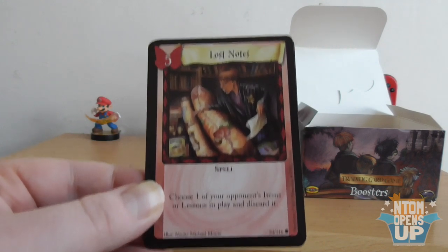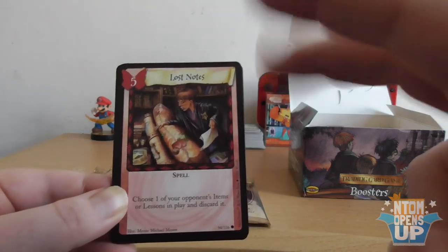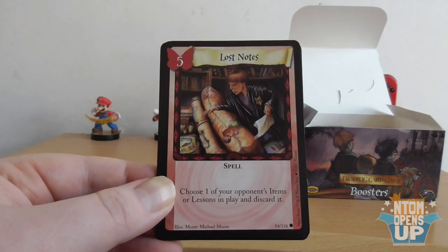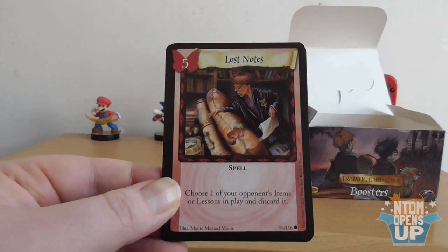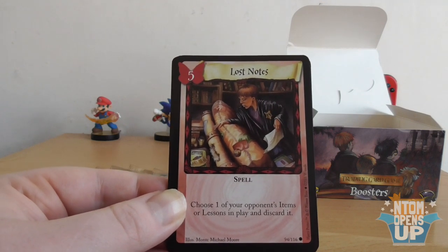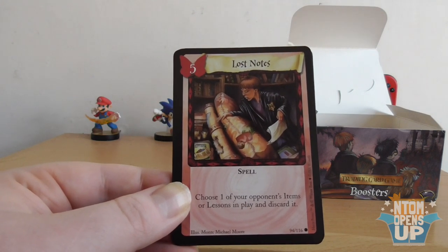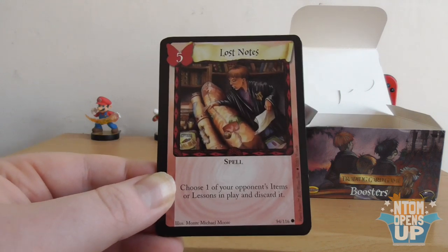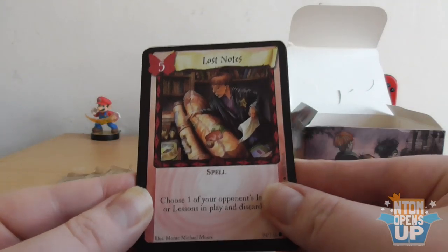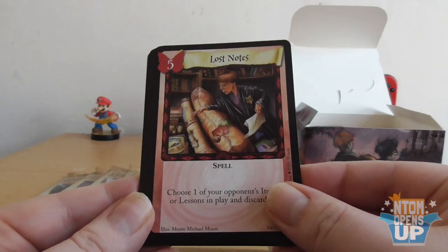Characters do not have a printed power cost or lesson type and do not require lessons to play, although they do require two actions. Adventures, like characters, do not require lessons to play and require two actions — they have an effect on the opposing player, and a 'to solve' condition must be accomplished for the opposing player to remove the adventure. Items stay on the table when played and have a printed power cost. Matches were introduced in the Quidditch Cup expansion, and locations were introduced in the Diagon Alley expansion. I don't think they actually got to Prisoner of Azkaban — it was just Philosopher's Stone and Chamber of Secrets, sadly.